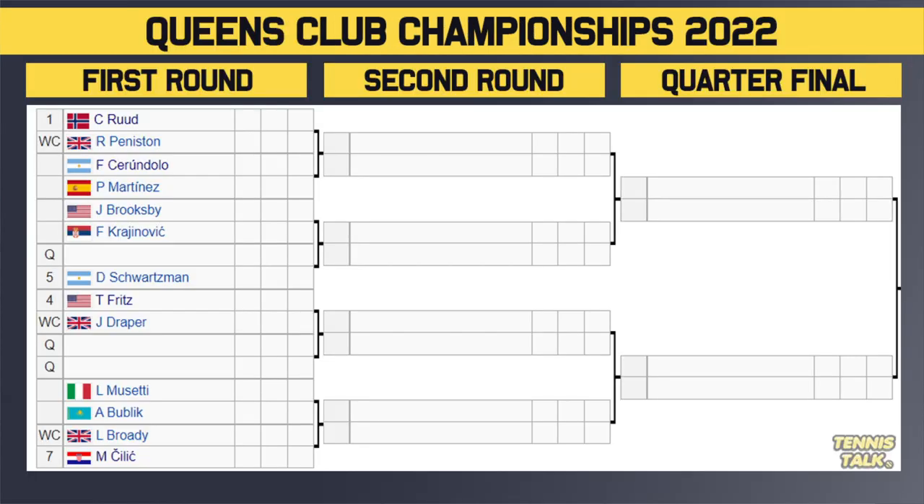Here is the top of the draw. There are eight seeds in this one — all eight seeds get to play the first round, no byes. Kasper Ruud is the number one seed; interested to see how he plays on grass after the French Open. He takes on the wild card Penniston in the first round. Then we've got Serendolo versus Martinez, with the winner playing either Ruud or Penniston in the second round. A lot of clay courters in there and a British player, so that's an interesting part of the draw.